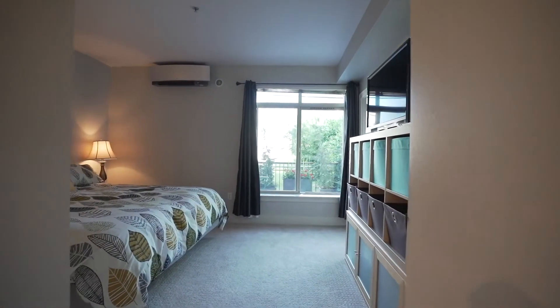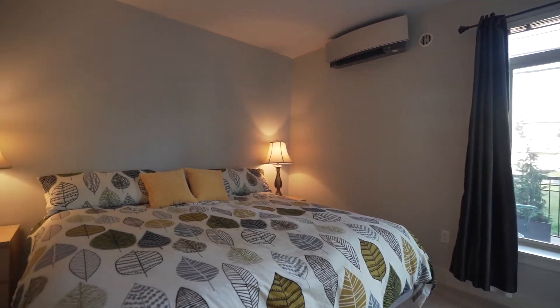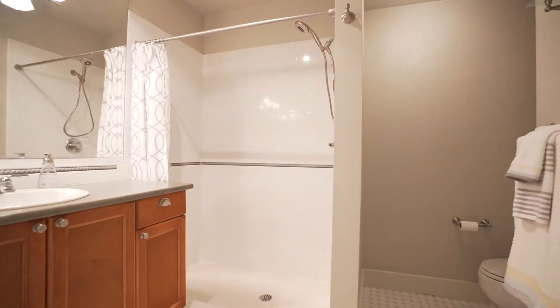The master suite features two closets, plush carpet, and its own three-quarter master bath en suite. The master bath has cool white tile and lots of counter space and cabinetry.